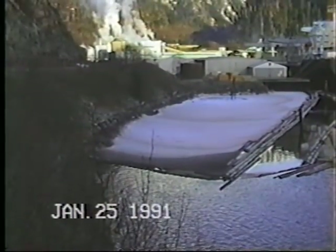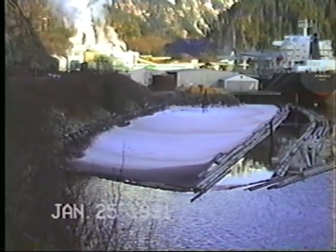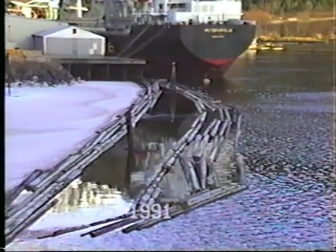The log boom which encircles APC's registered outfall — you can see from the corner here that it looks like there's a lot of oil mixed in with the foam from the process. Right in this area you can see where the foam is escaping under the log boom because of the high volume inside the log boom, and in turn comes out and is exposed to the open sea.